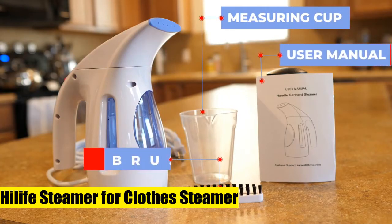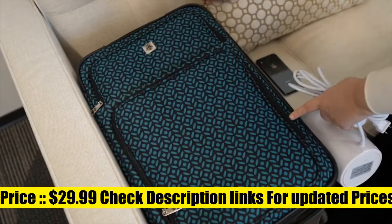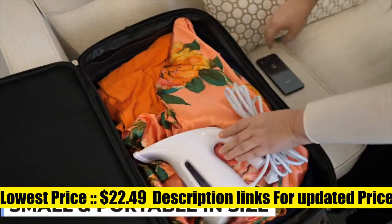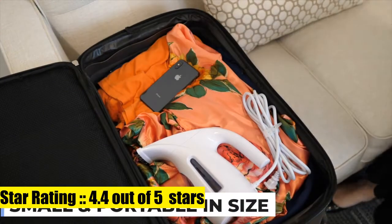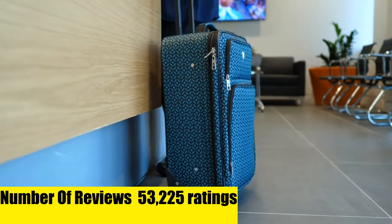Highlife Steamer for Clothes Steamer — 240 ml capacity, lasts for 15 minutes of continuous steaming to emit wrinkle-busting performance perfectly. The 700W steamer produces soft and long-lasting steam, with a 9ft power cord so you never need to worry about operating the steamer remotely.